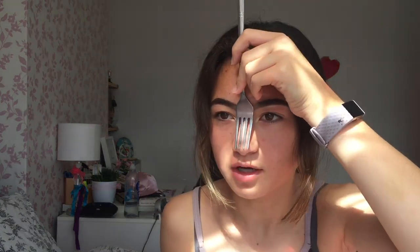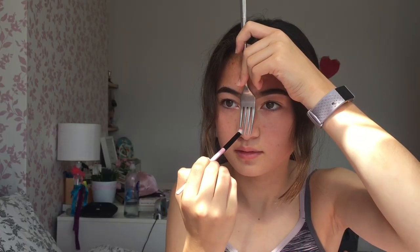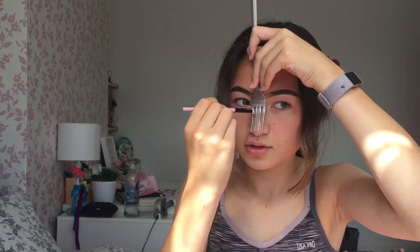I am doing Instagram hacks, and first up is fork contour. I've seen videos where you just do the lines and it's supposed to work, so let's see. I'll dip that into my bronzer and try to make sure it's in the middle. I'm looking over there because that's where my mirror is — I did it a bit wonky.